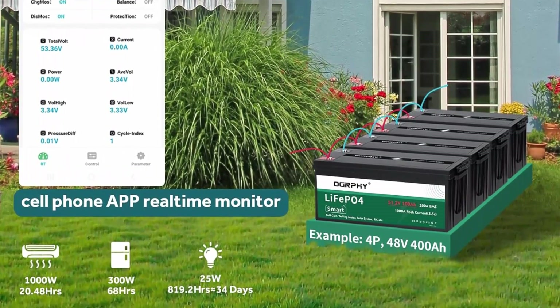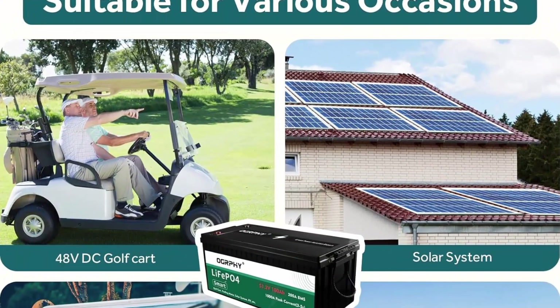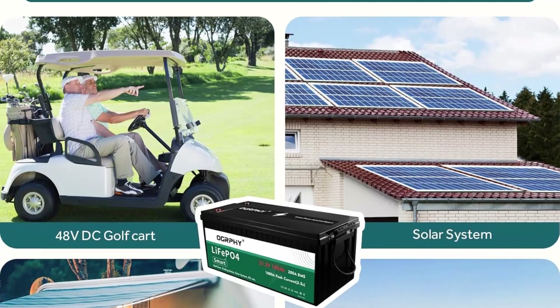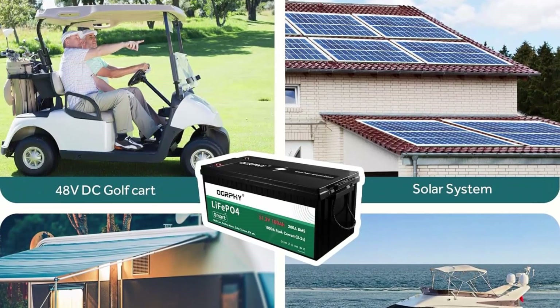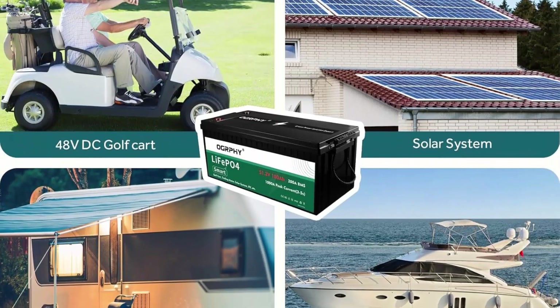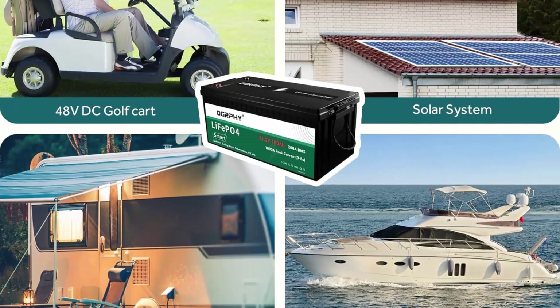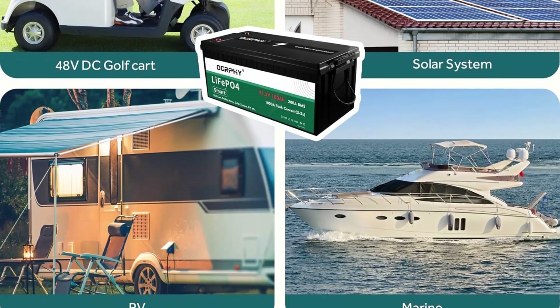The battery also includes extra BMS protection. With a wide range of application scenarios and 200A BMS, the Ography 48V 100Ah Deep Cycle Battery is designed for 48V Golf Carts, RVs, Boats, 48V Trolling Motors, Marine, and Off-Grid Applications. This 48V Lithium Battery can also be configured in parallel.